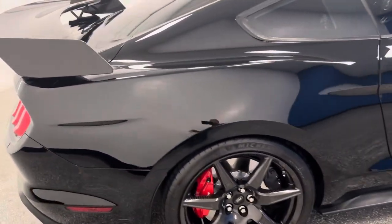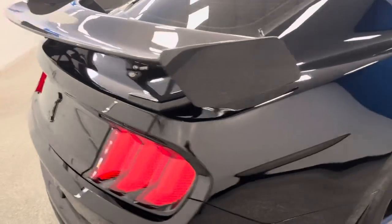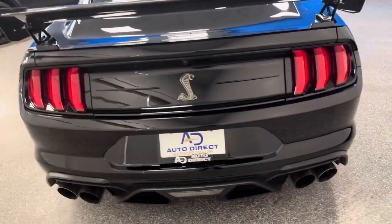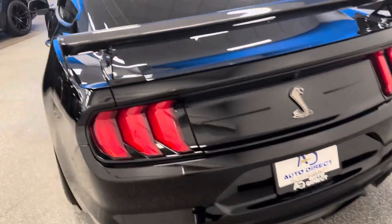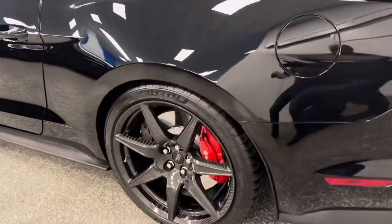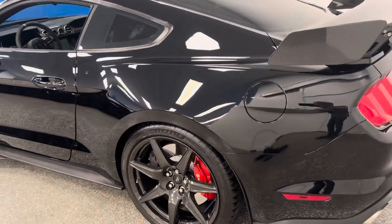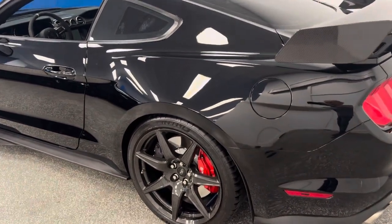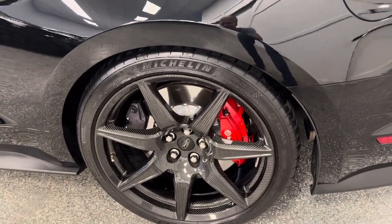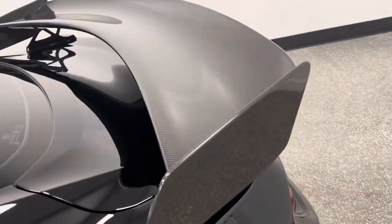Carfax certified all the way, and this is a stunning example — a 2021 Shelby GT500. The shadow black exterior has all the options featured in the carbon fiber track package, which is $18,000. It's got the better wheels, which are exposed 20-inch with red calipers, and an exposed carbon fiber wing.